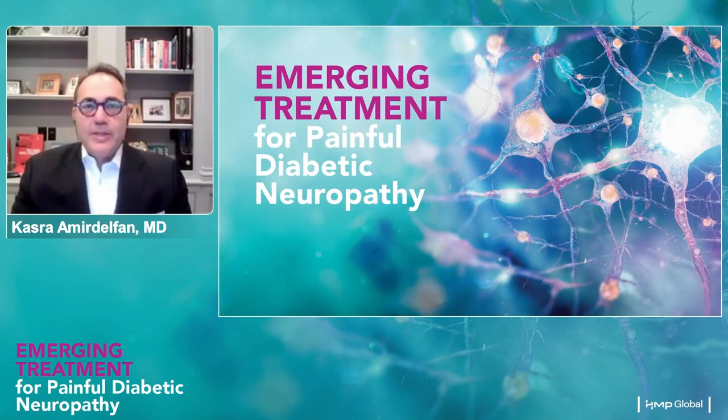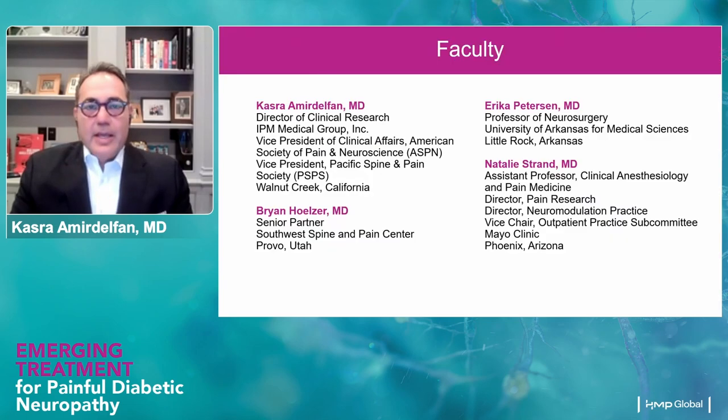Good evening, everyone. Thank you all so much for joining us. This is a CME program entitled Emerging Treatment for Painful Diabetic Neuropathy. My name is Cass Imerdelfa. I'm an interventional pain physician in Northern California, Director of Medical Research at IPM Medical Group, and also Vice President of Clinical Affairs for American Society of Pain and Neuroscience, and also Vice President of Pacific Spine and Pain Society, otherwise known as PSPS.